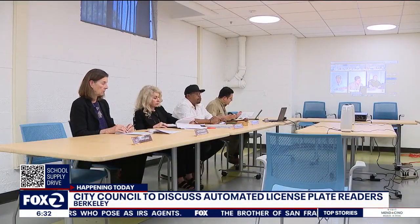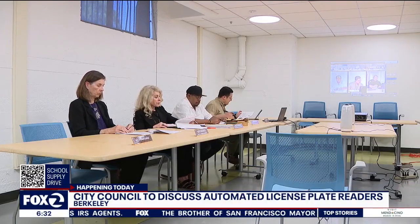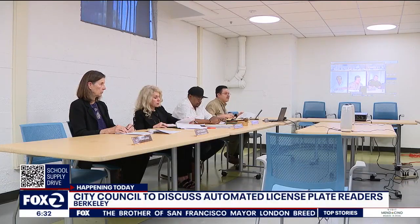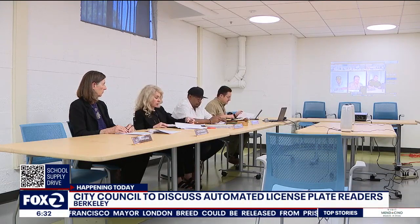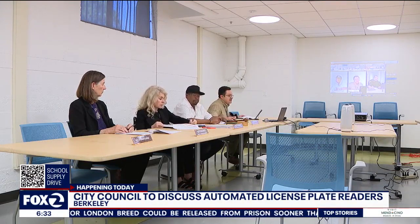But members of Berkeley's Police Accountability Board plan to recommend tonight that the city council does not adopt this technology yet. They're concerned about privacy and civil liberties violations, and say they need more proof that it will actually reduce crime. One board member questioned: "What is our vehicle theft rate? Because we keep talking about how it's grown, but is it really high? Is it higher than these places with the ALPR technology?"